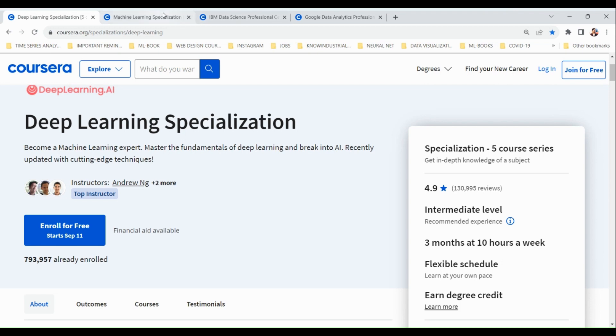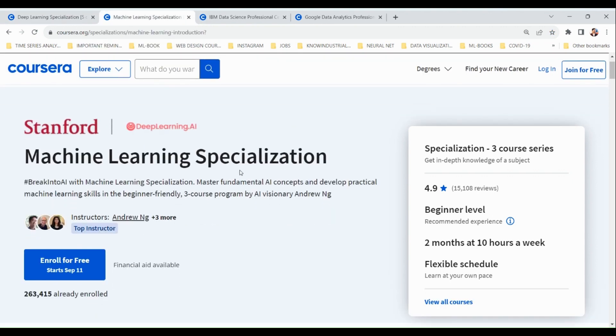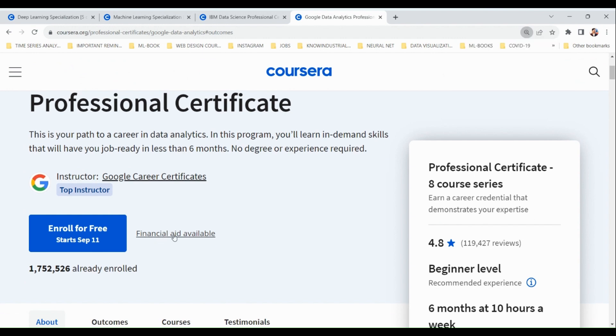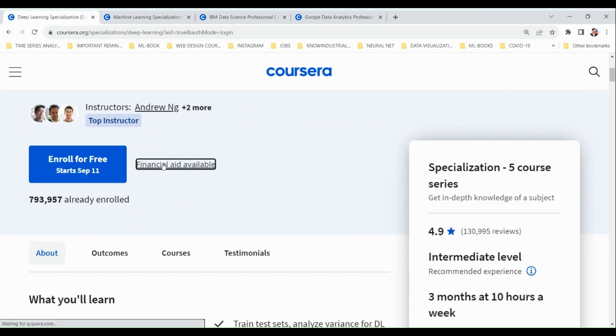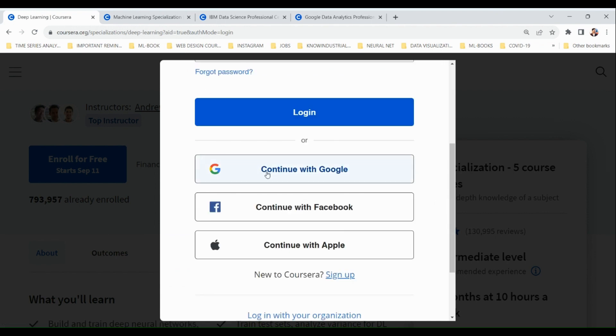This financial aid option is not available in all countries — it is currently available in some developing countries, including India. On every course page, you can see a 'Financial Aid Available' link on the right side of the 'Enroll for Free' button. Click that button and it will take you to the financial aid page, where you need to log into your account.